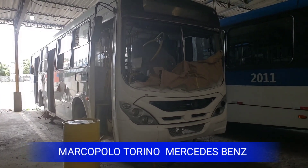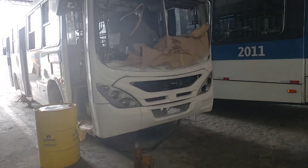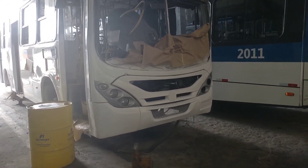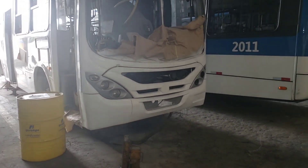Este é o Marco Polo Torino, modelo 2007, ano de fabricação 2014, que eu encontrei aqui fazendo reforma total em geral — pintura, mecânica e elétrica.